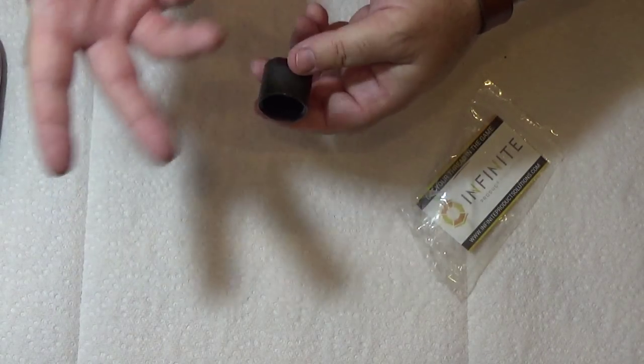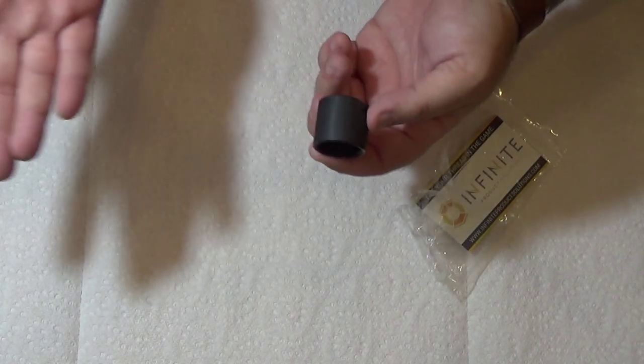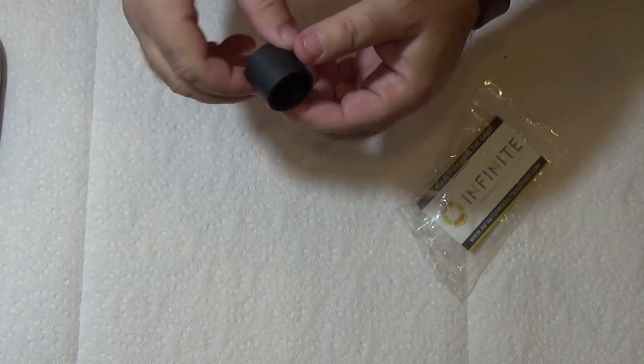Instead of paying a lot of money for an oil filter — we're talking $5-$6 for an oil filter — you can now use something people throw away: water bottles.